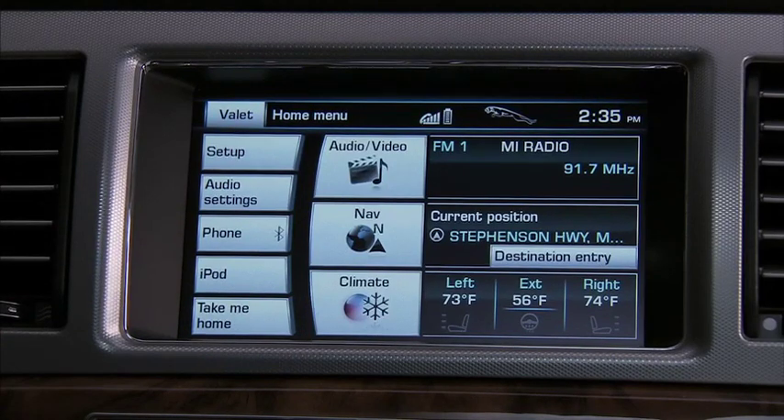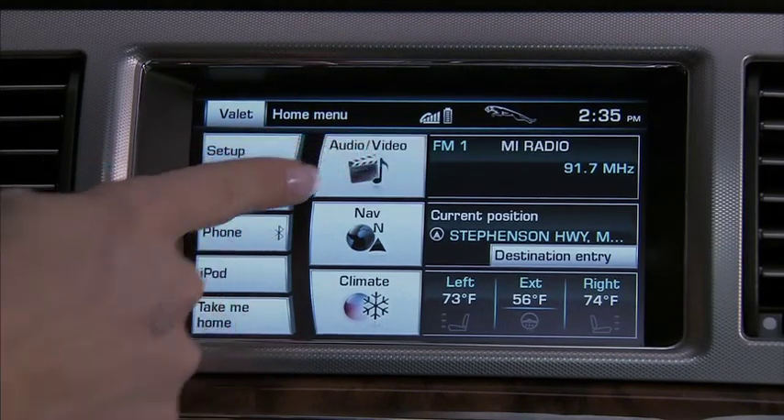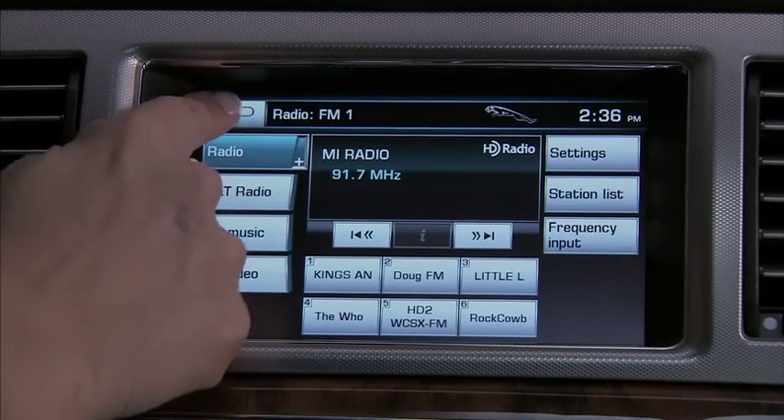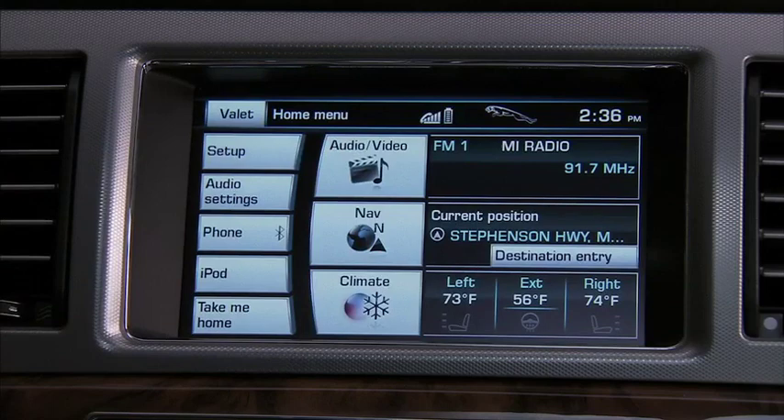The top one is Audio Video. Press the icon to go to the Audio Video menu. But you don't have to go there to get an overview of current AV information — it's all right there to the right of the icon. In this situation, you can see the radio station that's playing.